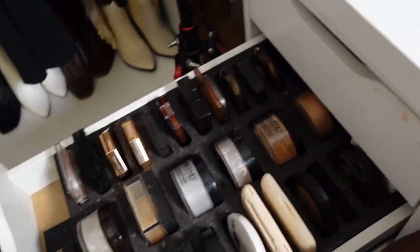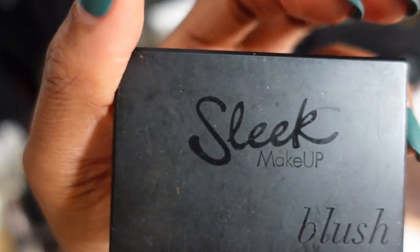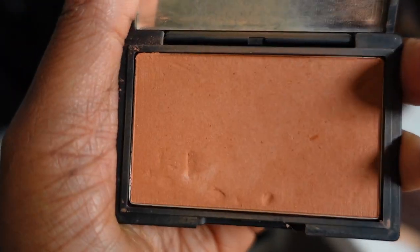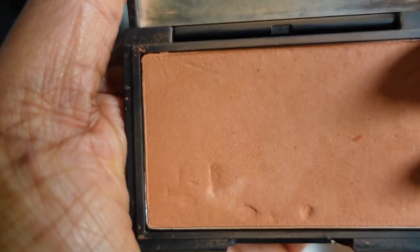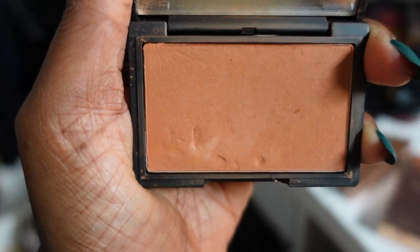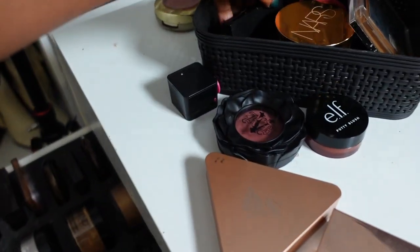Now we are here at the powder drawer slash other random things. This is a Sleek Makeup blush — remember that brand from like 2015/2016 when all the UK girls were talking about it? I ordered it and it's this really pretty orange shade — probably expired but I'm keeping it. It's the perfect terracotta and I just need to pull it to the forefront so I remember to use it. If y'all can point me to something similar I'll replace it, but for now she's staying.